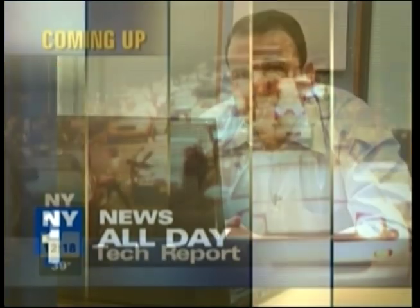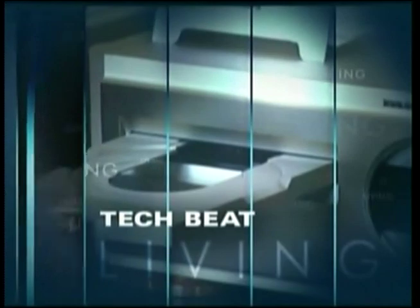You're watching New York One News All Day. I'm Adam Balkin. Coming up, a laptop you can control hands-free, just with your eyes. This is the New York Living Tech Beat.